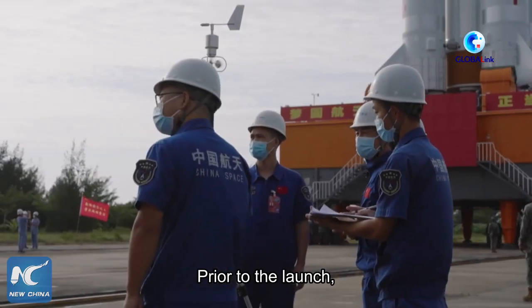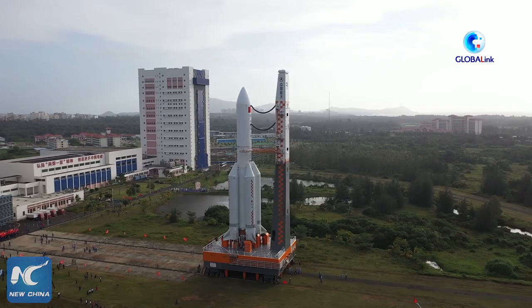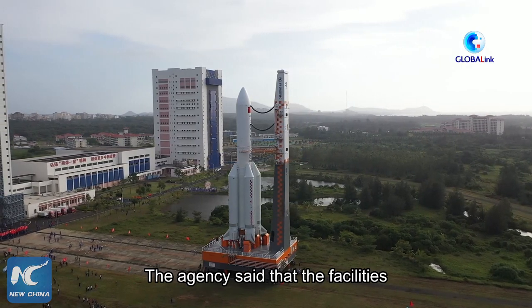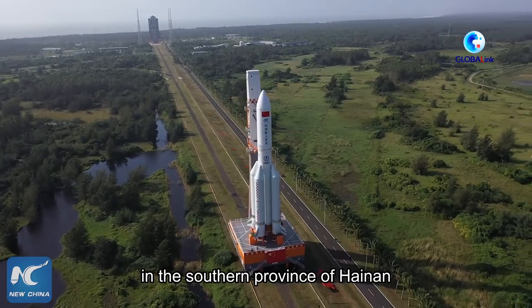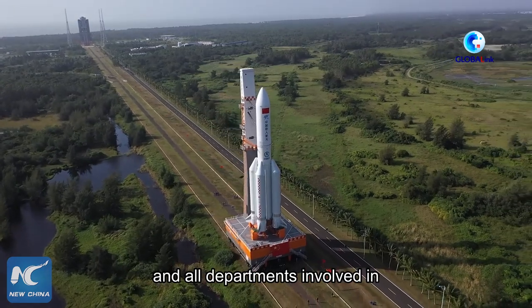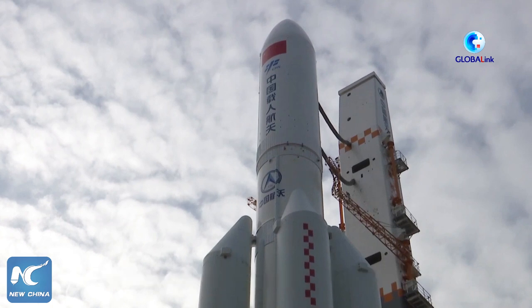Prior to the launch, function checks and joint tests will be carried out as planned. The agency said that the facilities and equipment at the Wenchang spacecraft launch site in the southern province of Hainan are in good condition, and all departments involved in the mission are undergoing final preparations.